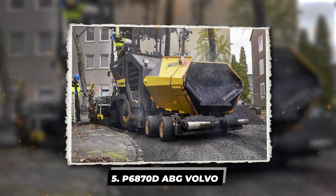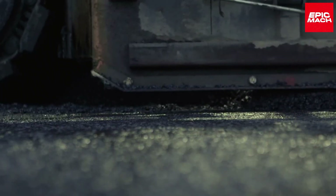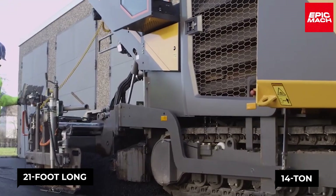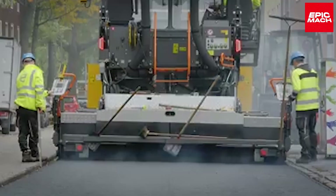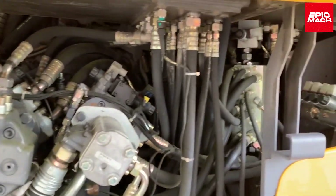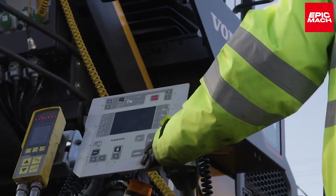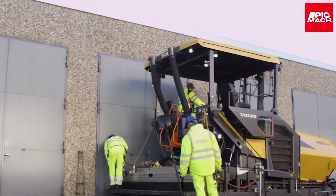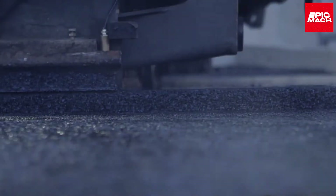5. P6870D ABG Volvo. The Swedish-made P6870D ABG is a compact, maneuverable paver utilized on city streets and highways, paving up to 9 meters wide with 700 tons per hour throughput. The 21-foot-long, 14-ton P6870D asphalts quickly. Its 175-horsepower engine reaches 20 kilometers per hour and has a 13-ton hopper capacity for 10 hours of continuous paving. Volvo designed the P6870D to reduce emissions and noise pollution in urban areas. This model has been exported for infrastructure projects in Asia and Africa, consistently delivering high-quality results even in confined spaces.